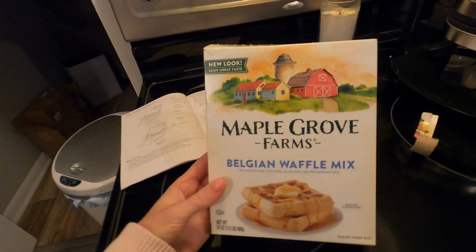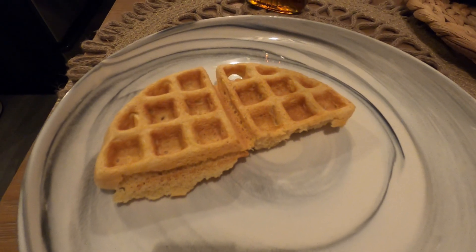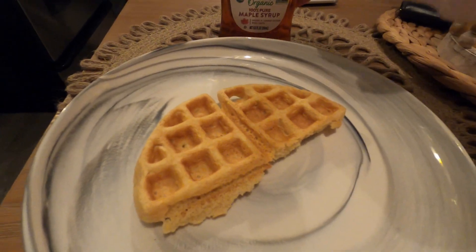I'm going to make these and let you guys know how they taste. My husband just stole the other two because he wants to try it out, so we're going to let you know what we think.